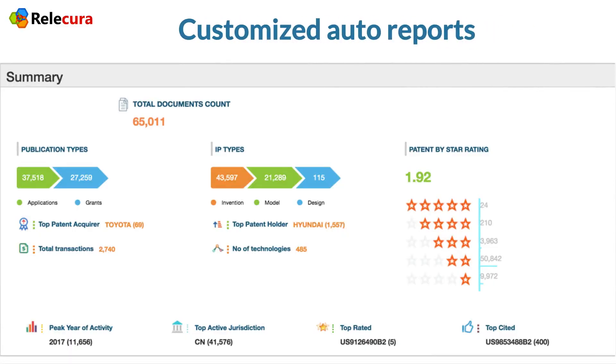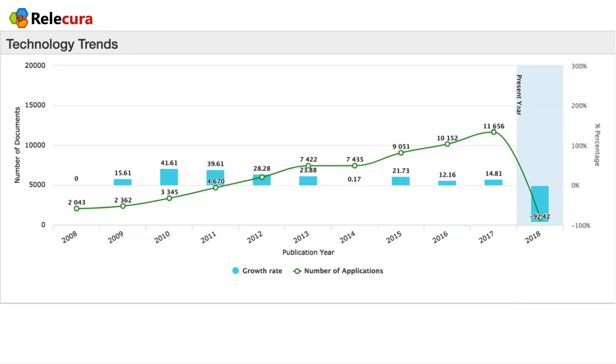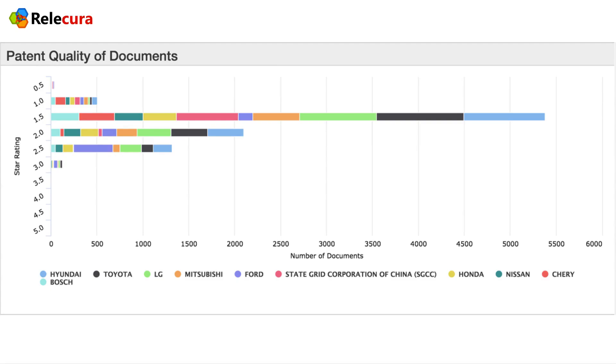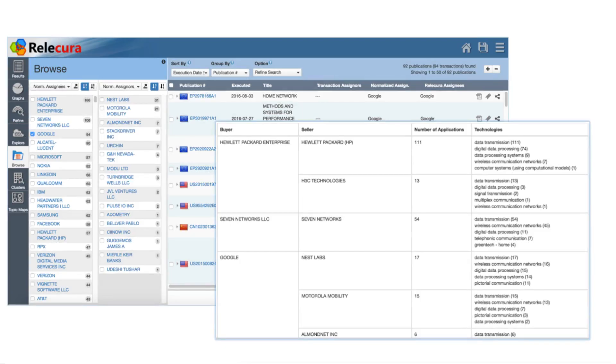We can create customized auto reports. Sections include a summary, the trend, company rankings for different technologies, statistics of high-quality patents from companies. We can also get leads on the buyers and sellers of patents from the reassignment data.